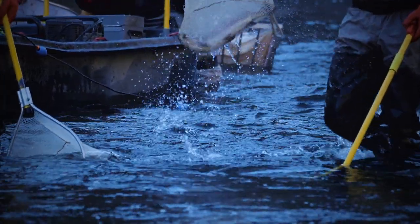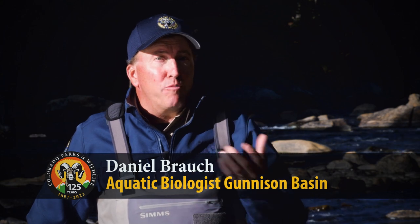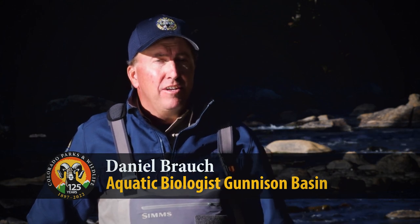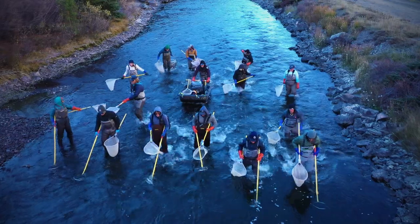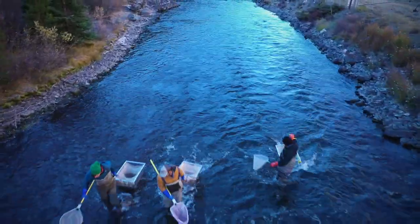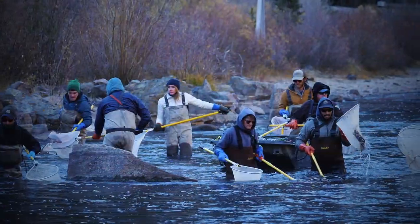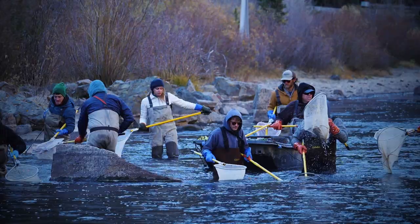We estimate numbers of fish within a reach and the amount of biomass or pounds of trout within a water by electrofishing. We use electrofishing to work through a reach, collect fish from the stream, weigh and measure those fish, and return them to the water unharmed.